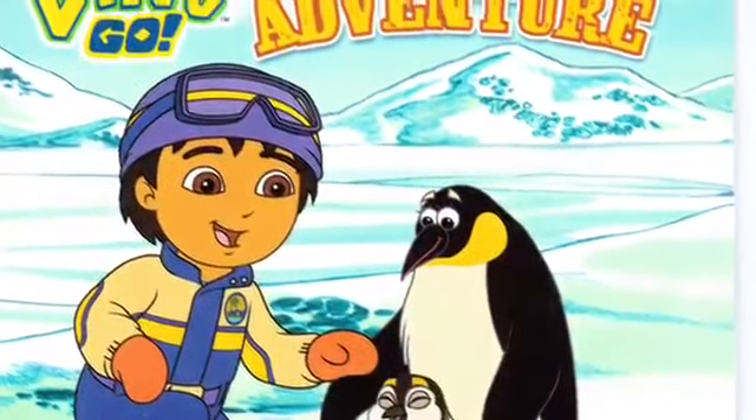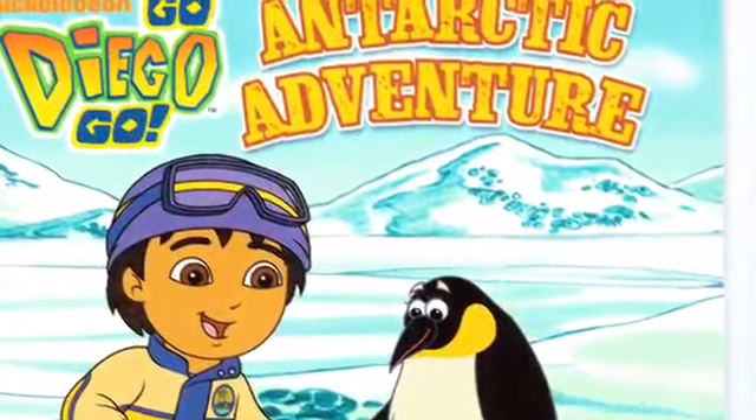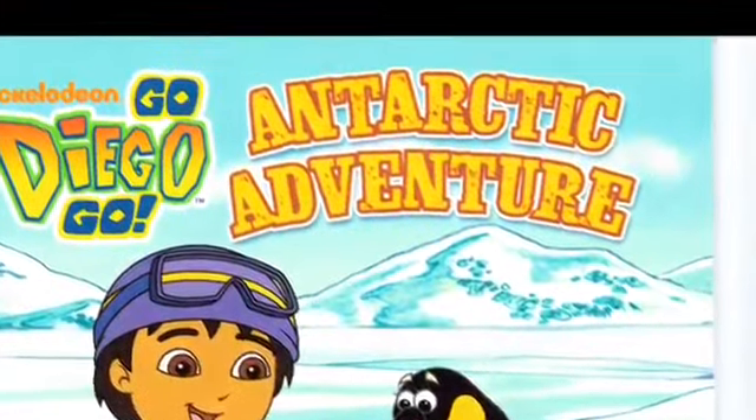Hello, guys. Today on Kids Dream Toys, we got Go Diego Go! Antarctic Adventure. Right, Lottie? Yeah.